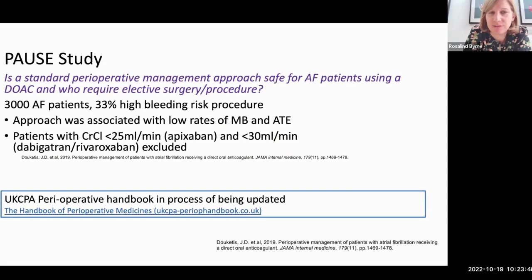This DOAC guidance comes mainly from the PAUSE study, which asked whether a standard perioperative management approach was safe for AF patients using DOACs requiring elective surgery. They looked at 3,000 AF patients, 33% undergoing high-bleeding-risk procedures, and found low rates of major bleeding and arterial thromboembolism. The UKCPA perioperative handbook is also being updated based on new guidance and new evidence and should be available very soon.